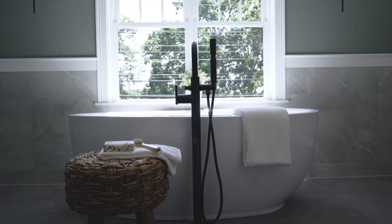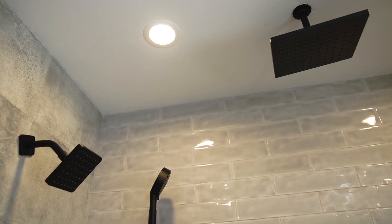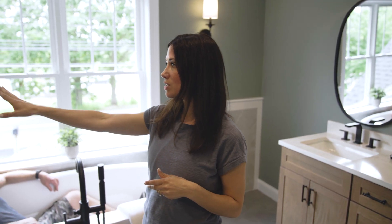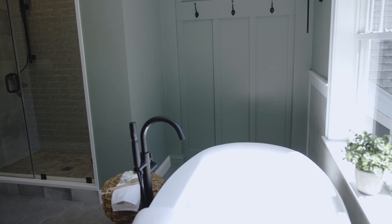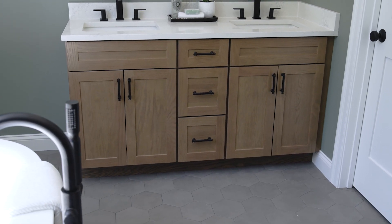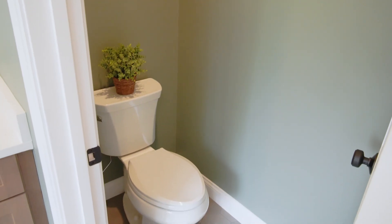In the primary bedroom there are a lot of fun things. Starting in the bathroom — we have a soaking tub with a floor-mounted faucet and a huge walk-in shower with a ton of shower heads: a rain head, a handheld, and a regular shower head. We did a built-in towel nook for storage behind the tub, brought the wood in with the double vanity, wood tone with black fixtures, and there's also a separate water closet.